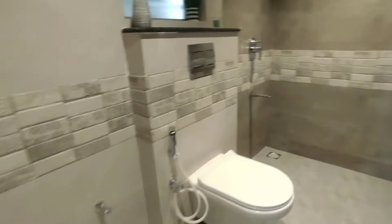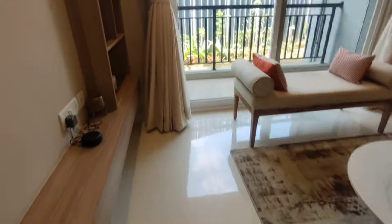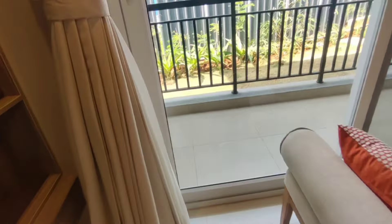This is the attached washroom to the master bedroom. If you're looking for a two-bedroom at 70 lakhs or a three-bedroom pro kind of option, this is one of the good options in the area. For further details, contact us. Thank you.